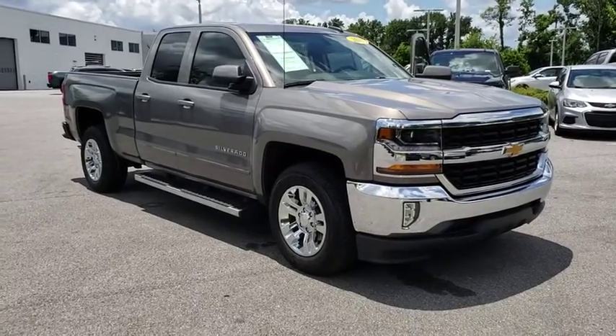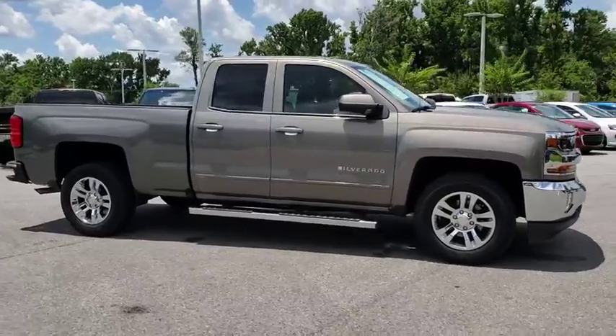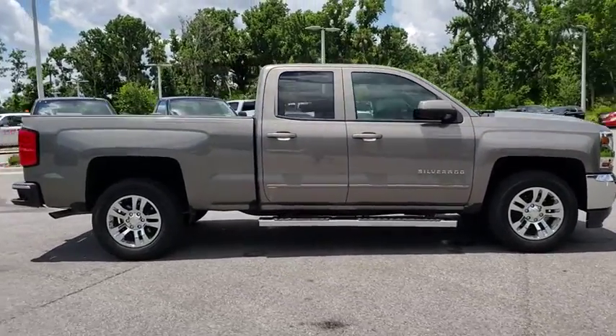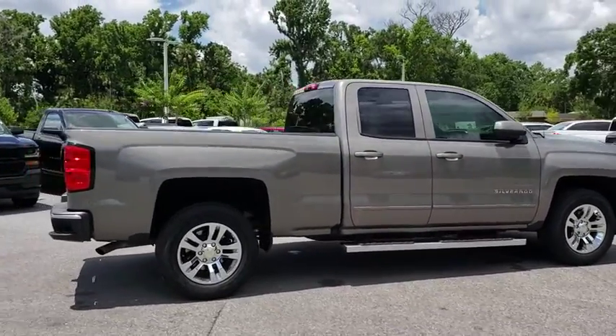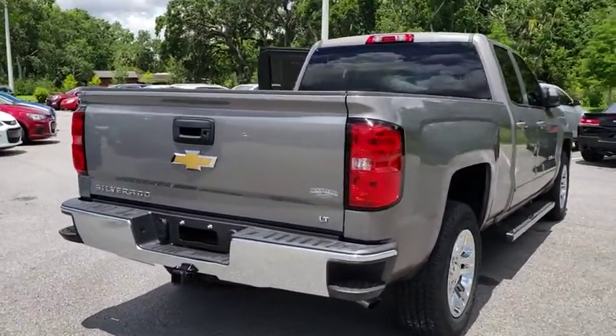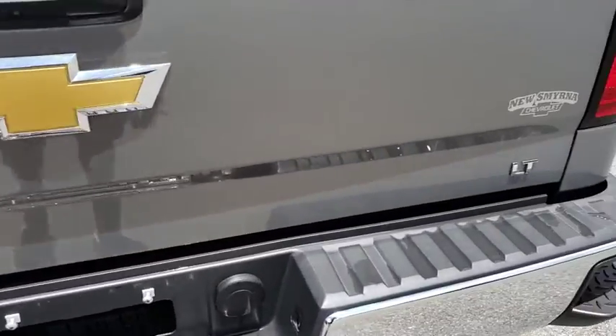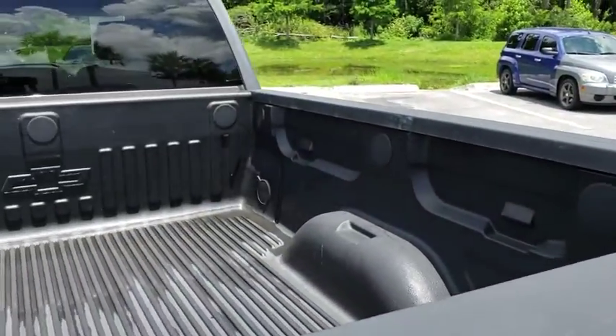The 2017 Chevrolet Silverado 1500. The Chevy Silverado 1500 is the perfect combination of functionality, reliability, and technology. The impressive interior is simply another reason that the Chevy Silverado is a top choice among truck buyers. This vehicle has less than 15,000 miles.